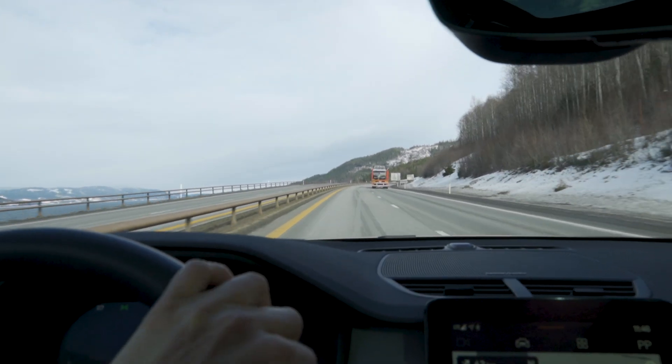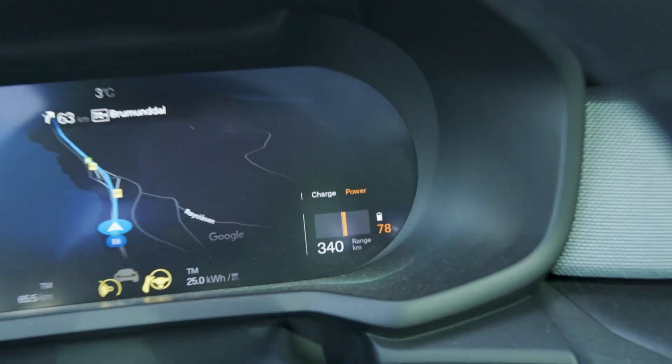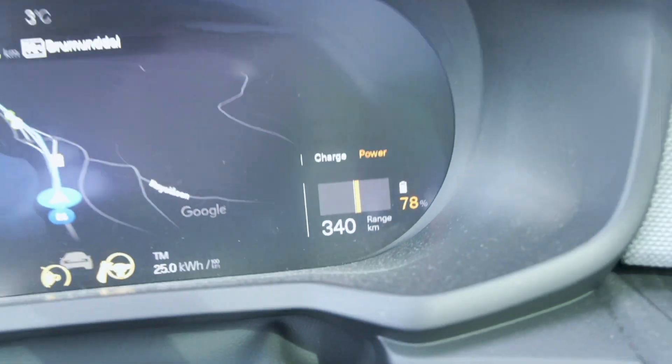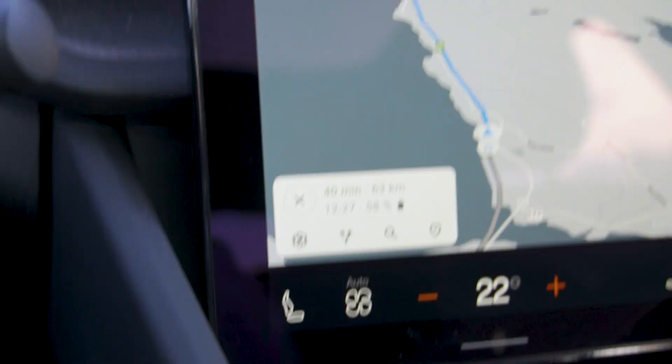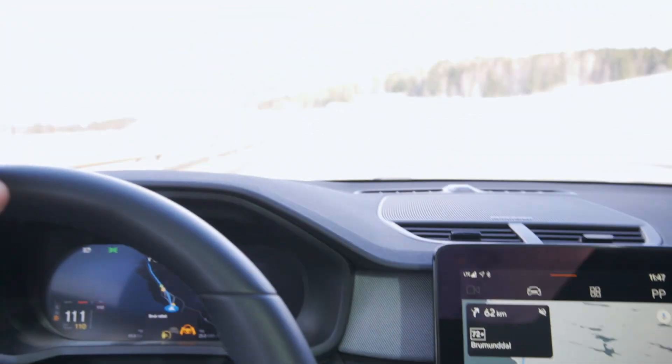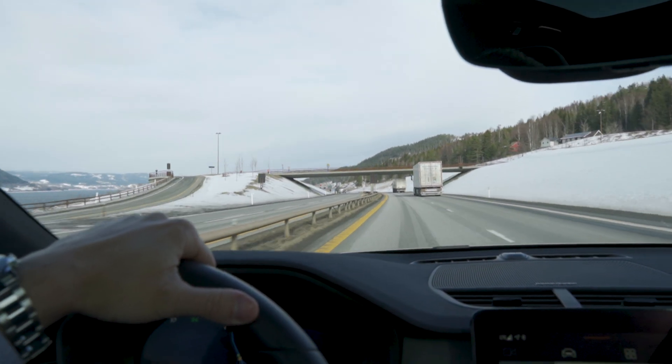So we are now at 78% state of charge, and according to the car, we should arrive at Brumunddal with 58% state of charge. So we're just going to soldier on and then update you guys when we get a bit closer.